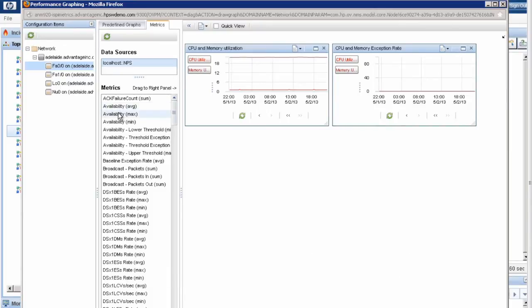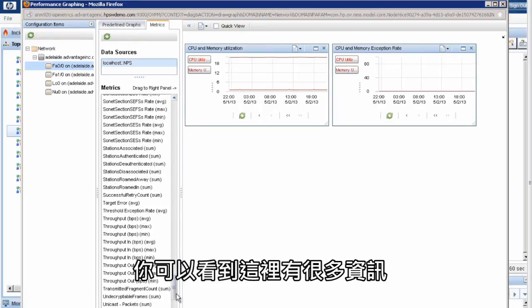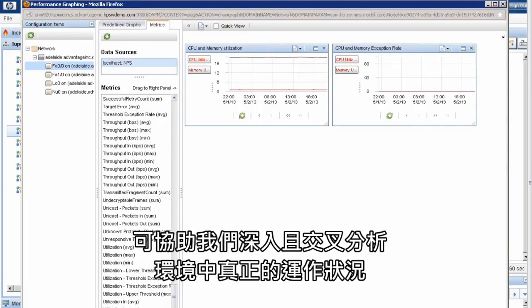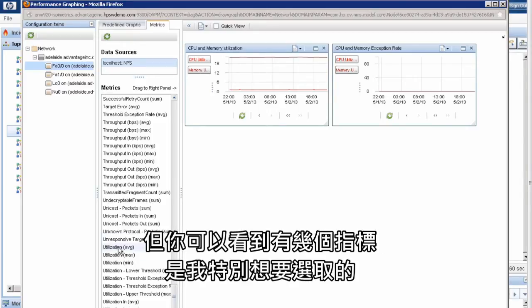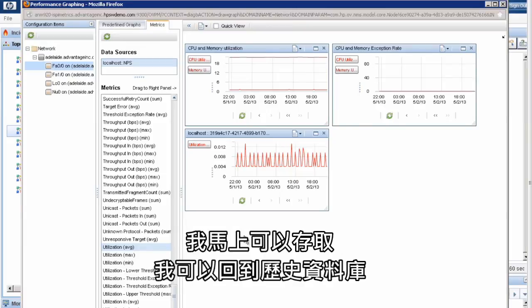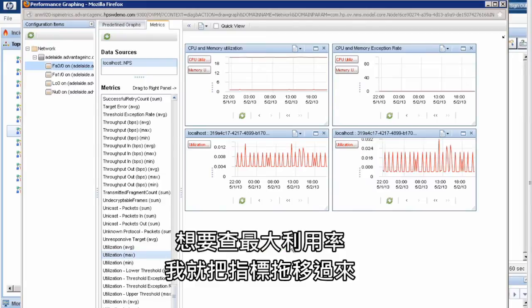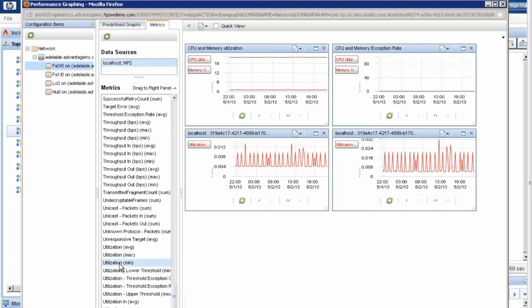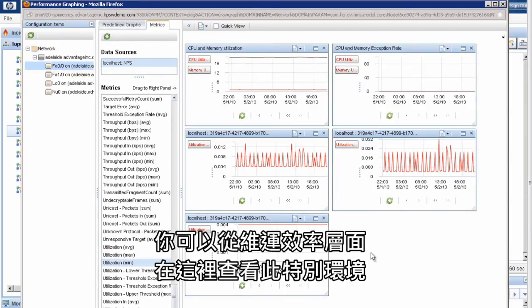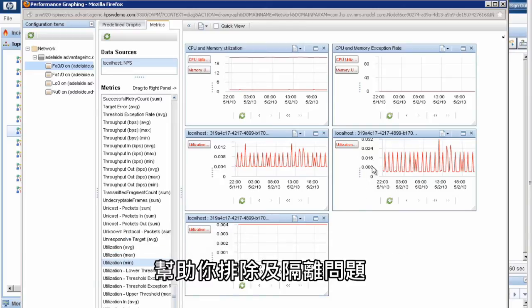When I'm trying to troubleshoot a problem, I might be interested in, for example, availability average. There's a lot of information to help us slice and dice what's actually going on in the environment. I like to pick on key metrics like average utilization — all I do is grab that metric and drop it into my window, and immediately I have access to the average utilization of that particular interface over time. If I want to look at maximum utilization, I drag that over, and I can also look at minimum utilization. From an operational performance perspective, this environment exposes every performance parameter you could possibly think of to help you troubleshoot and isolate problems.